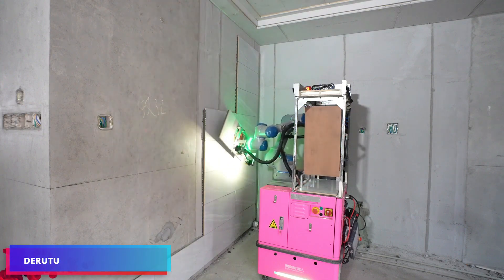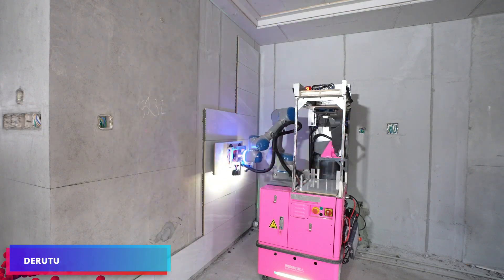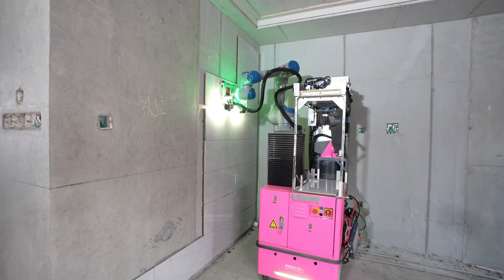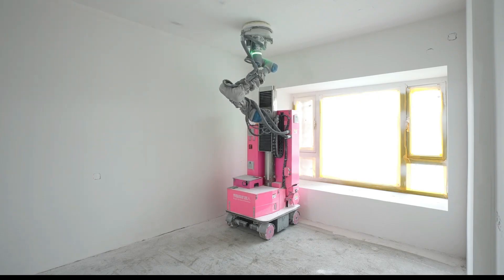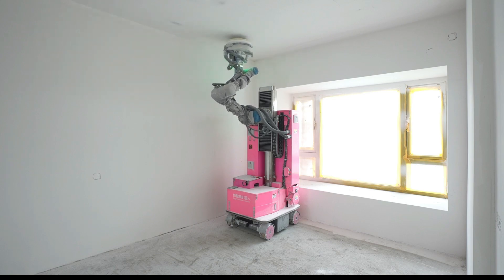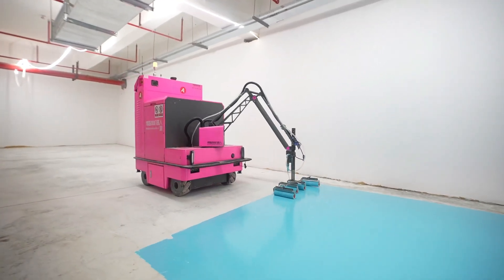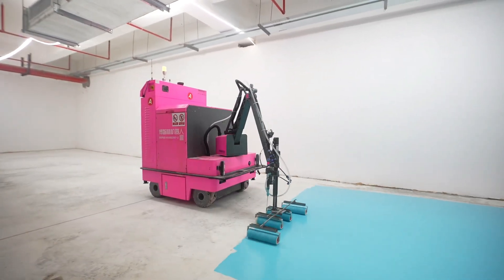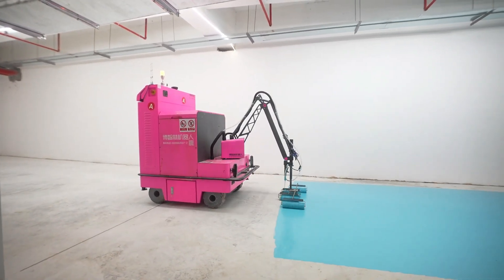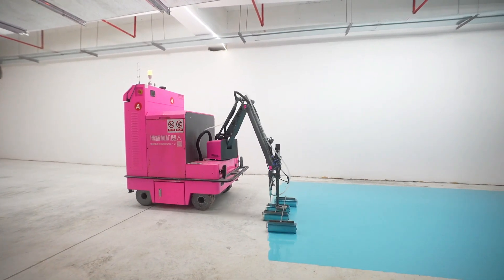Automated construction workers are the focus of Dare To's research and development efforts. Sanding walls, refinishing floors, and laying tiles are just some of the tasks these mechanical assistants now perform. The robot specialized in floor treatment is responsible for planning its own route and applying all layers independently, beginning with the primer and ending with the epoxy coat.